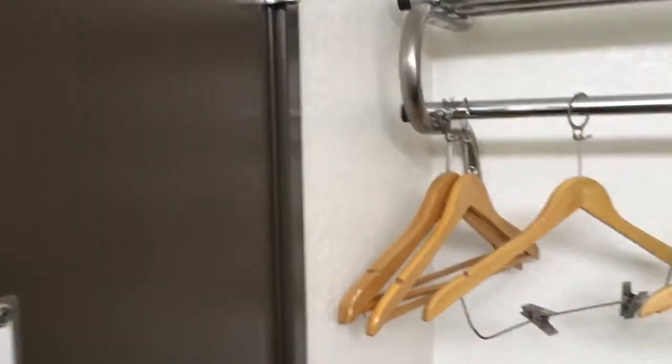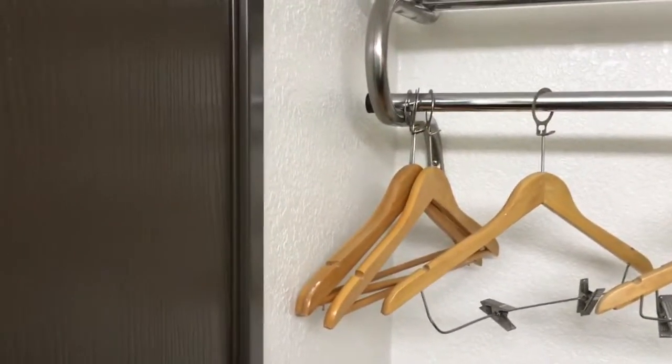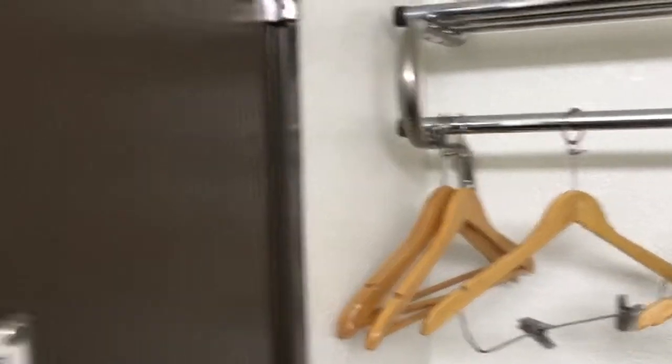Hello people of YouTube. I want to give you a tour and little review of Motel 6. This specific location is in Columbia, Missouri. So let's start at the door — there's a door, okay, so you come in right.